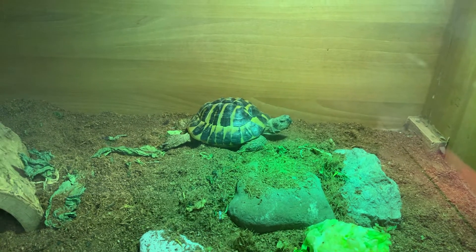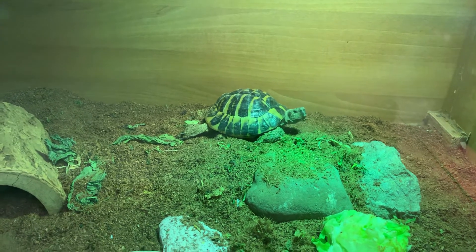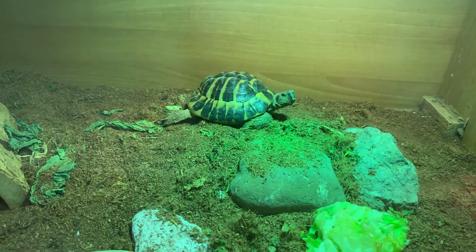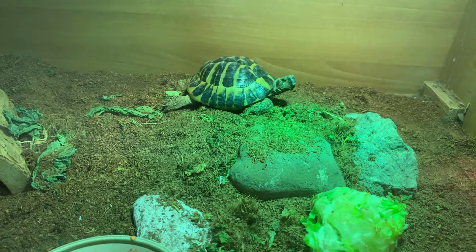This is a Hermann's tortoise - it's a Hermann's, sorry. It's a Hermann's and it's another rescue. This one's been with us about a couple of weeks now.